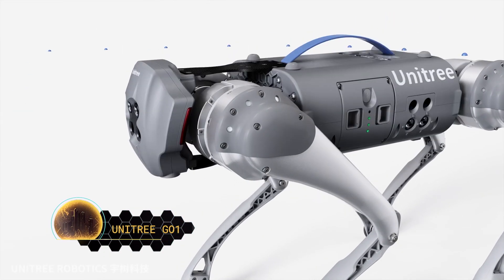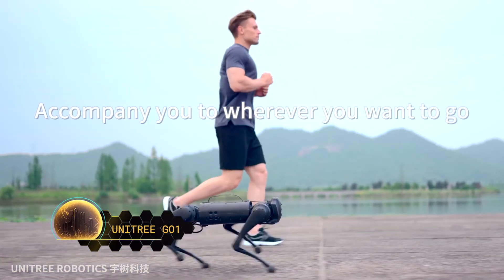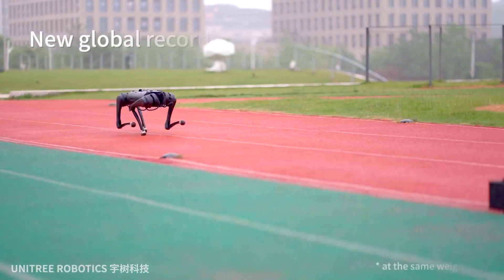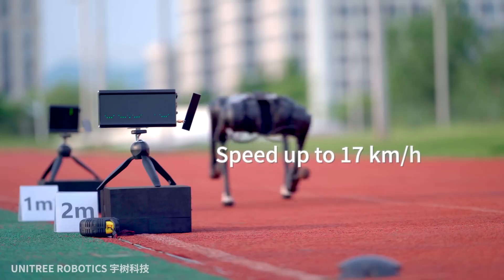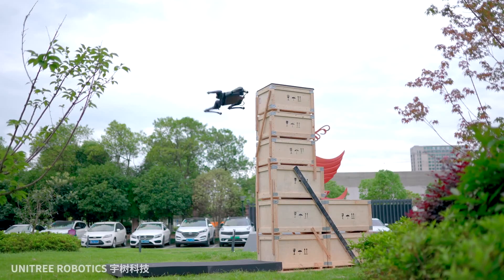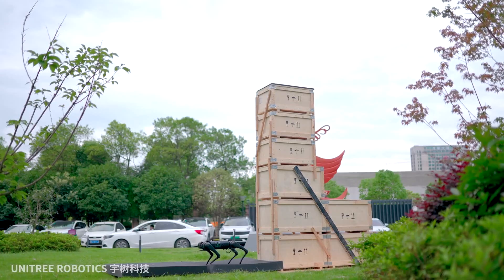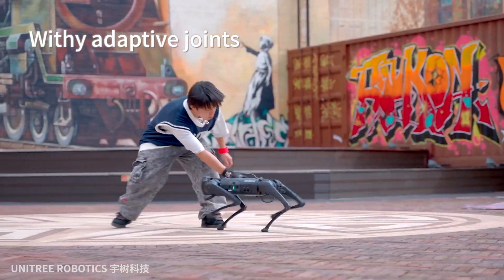Unitree Go1 is the first bionic quadruped companion robot in the world, manufactured by the Unitree company. With its AI human recognition, side follow, and sensory system, Unitree Go1 is a fantastic piece of technology. The robot behaves, walks with, and reacts to its owner exactly like a real dog, thanks to its software and its flexible, adaptive joints. For a whopping $2,700, you can take this portable and incredible robot home and have a wonderful walking companion.